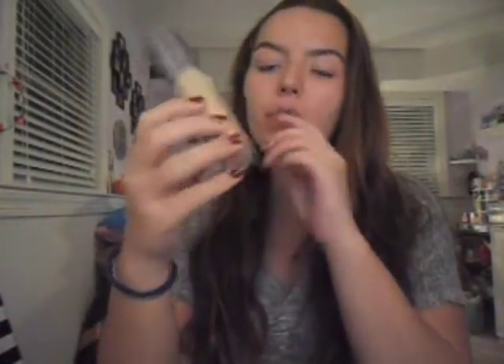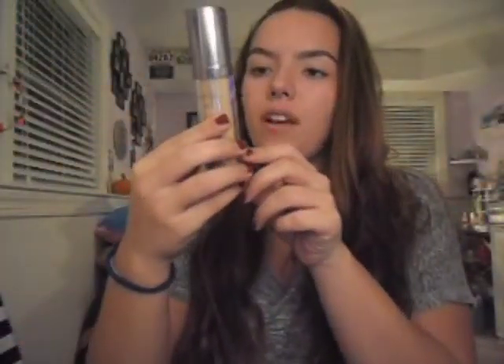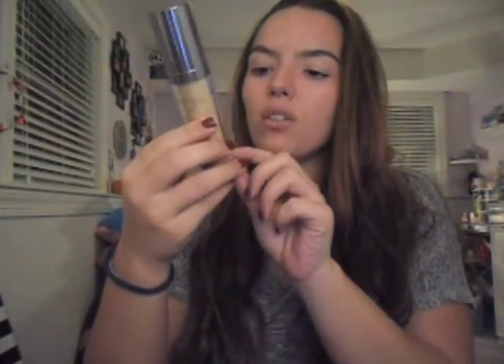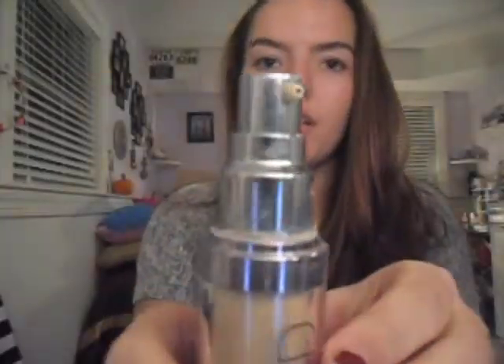The first product is Naked Skin by Urban Decay. I love this foundation so much — it's weightless, ultra definition liquid makeup. I have it in color 3.5. It comes with a pump and it comes out really liquidy. I pump it onto my hand, take my beauty blender, squeeze it out, dab it, and put it all over my face. I like the medium coverage, but it builds up to full coverage.